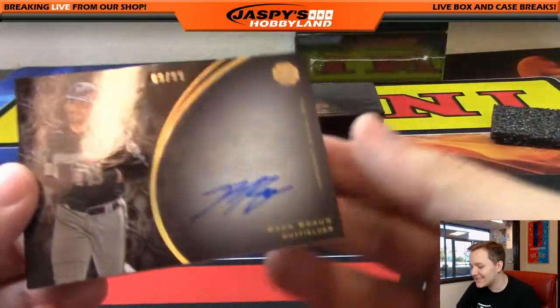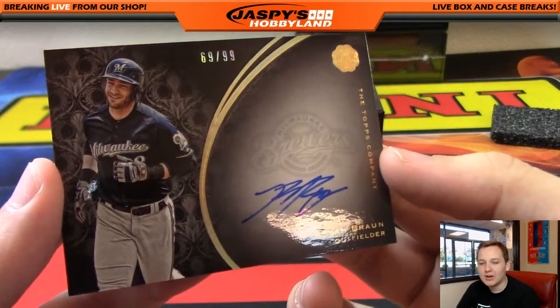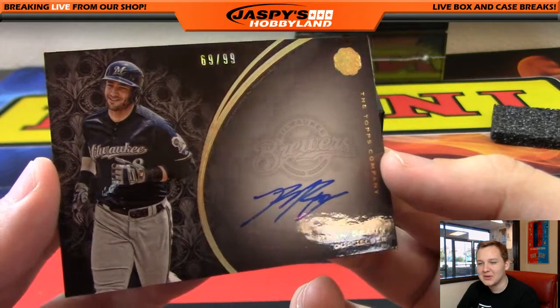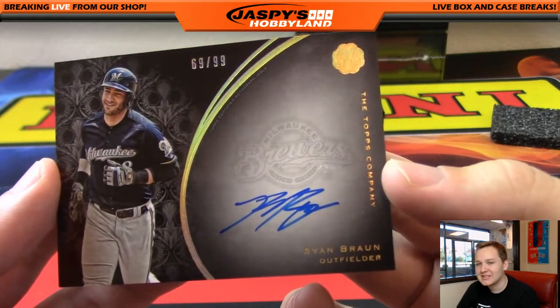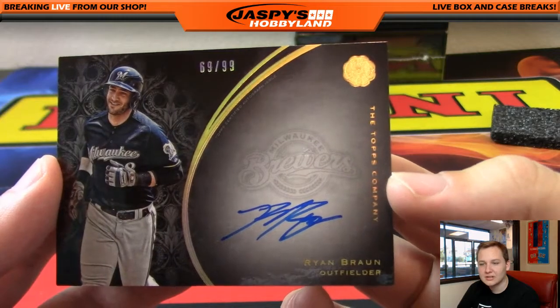Number 69 of 99 — Ryan Braun autograph. That goes out to Carlos, so Carlos and Mike are just running this box so far. 69 of 99, Ryan Braun — nice one Carlos.